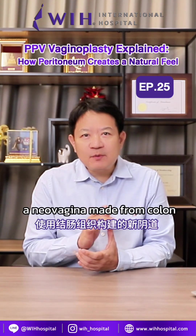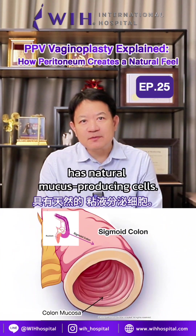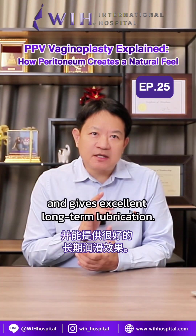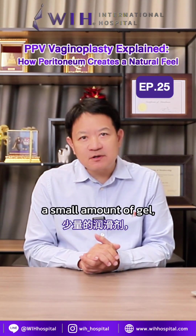On the other hand, a neovaginal made from colon has natural mucus-producing cells. This mucus works similarly to cisgender vaginal discharge and gives excellent long-term lubrication. Patients may still need a small amount of gel, but usually much less often.